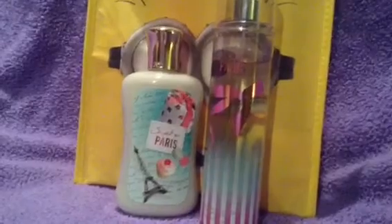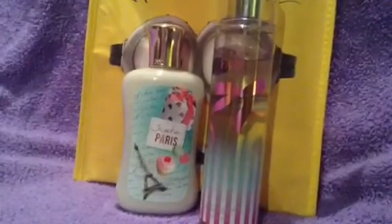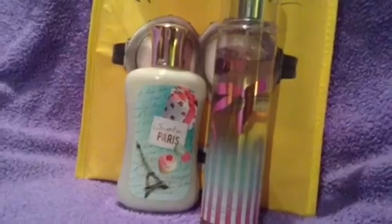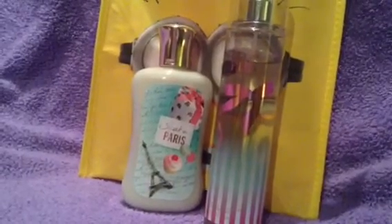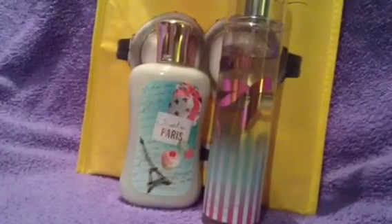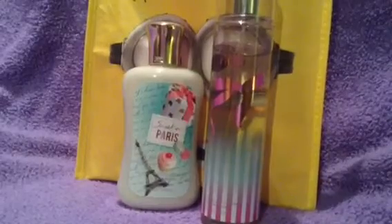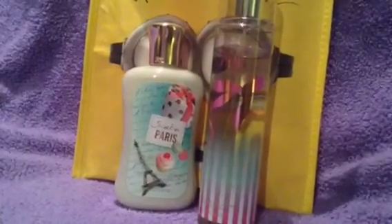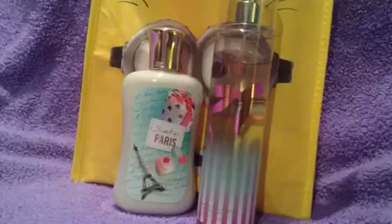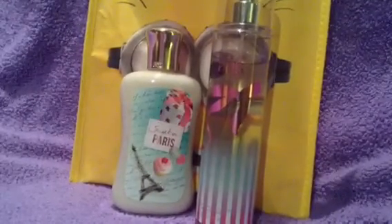The first two items I'll be using are this Bath and Body Works Lotion and Body Spray in the scent Suite en Paris. Oh my gosh guys, this smells amazing. I got this as a gift a couple years ago and as you can see I haven't really used it, but I have been using the spray like crazy lately. I went on their website and they still have it, so I'm definitely going to be stocking up on at least the spray because it just smells so good.